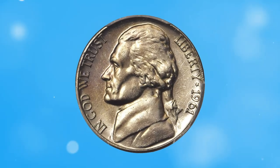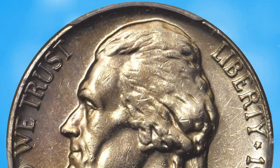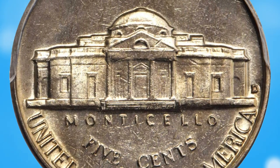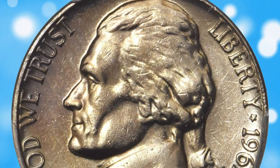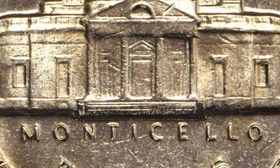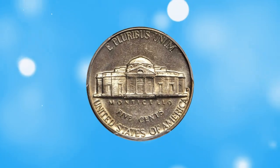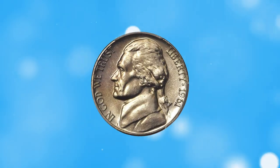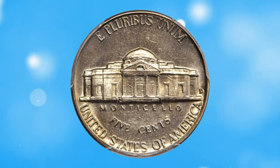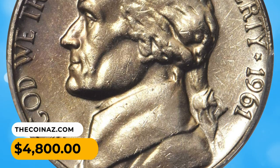Number 9: 1961-D Jefferson nickel in MS64+ condition with full steps — exceptionally well struck for a 1960s Jefferson nickel, offering bright satin luster. For most dates in the Jefferson nickel series, the pursuit of perfection comes down to the number of steps visible on the porch of Monticello on the reverse. Many dates in the 1950s and early-to-mid 1960s are notoriously flat in that area. To appreciate how elusive the 1961-D Jefferson nickel is with full steps, just look at the PCGS population data. This gem sold for $4,800.